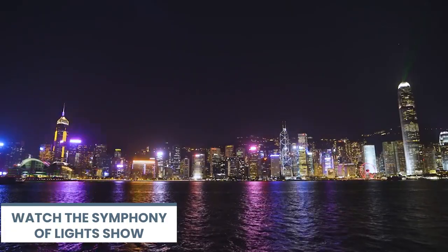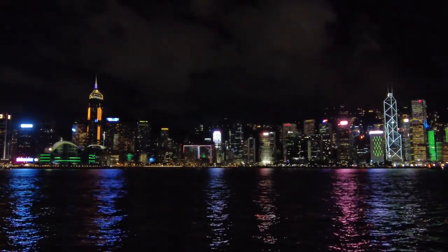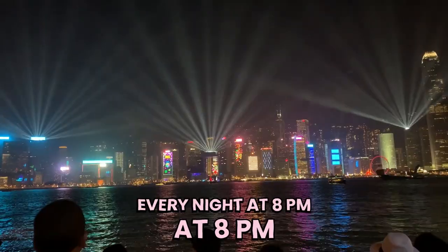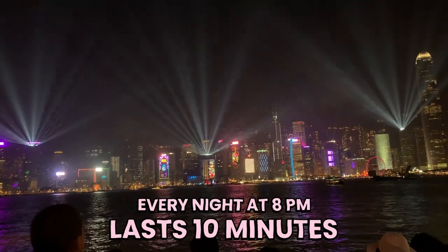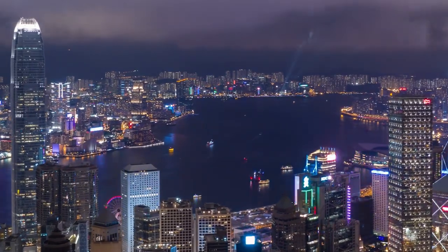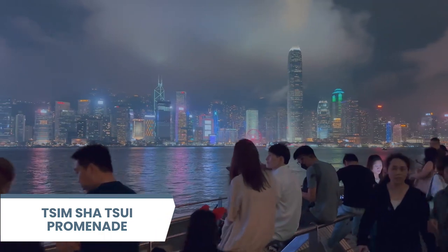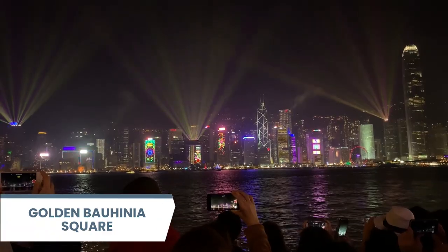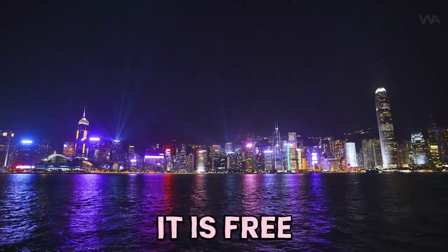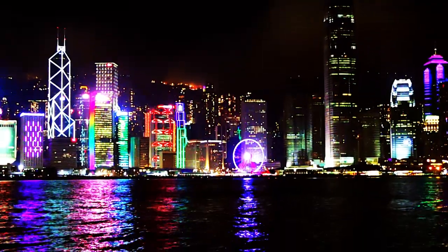Watch the Symphony of Lights show. One of the most iconic things to do in Hong Kong is to watch the Symphony of Lights show, which happens every night at 8 p.m. and lasts 10 minutes. It's a spectacular display of lights, music, and narration that showcases the skyline of Hong Kong Island and Kowloon. You can watch it from various locations along both sides of Victoria Harbor, but some of the best spots are Tsim Sha Tsui Promenade, Golden Bauhinia Square, or on board a Star Ferry. And it is free.